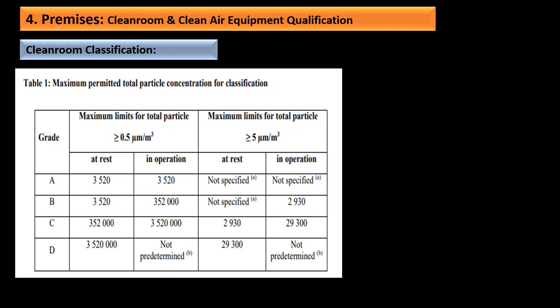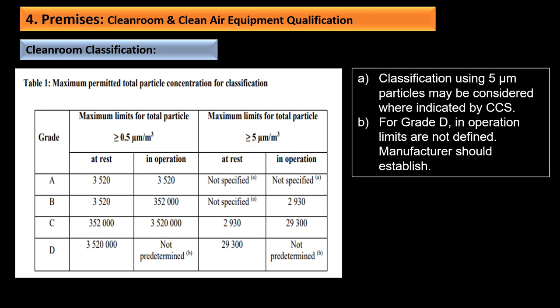The maximum permitted total particle concentration for classification is provided in the table for both at rest and in operation, for 0.5 µm and 5 µm particles. Classification using 5-micron particles may be considered where indicated by the CCS. For Grade D, in-operation limits are not defined and the manufacturer should establish them. Compared to earlier documents, 5-micron particle limits are no longer specified by default and must be identified by the manufacturer. The in-operation limit of 5-micron particles has been relaxed slightly: for Grade B in operation, from 2900 to 2930; for Grade C at rest, from 2900 to 29,300; and for Grade D at rest, from 2900 to 29,300.